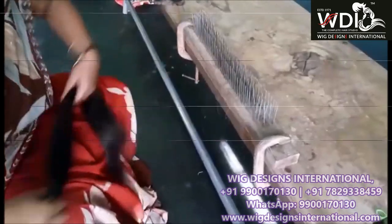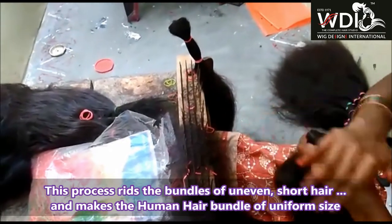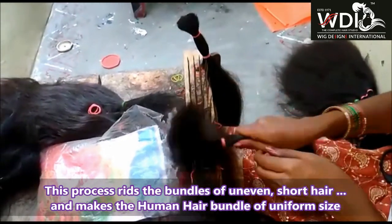In this procedure, the human hair bundle is passed onto the nail stand to remove unwanted shorter hairs and make the human hair bundle uniform.